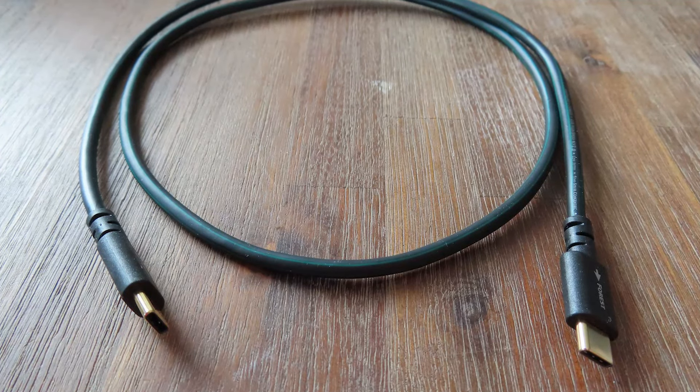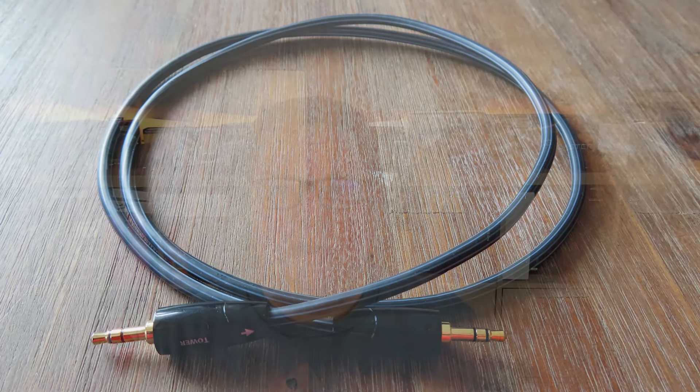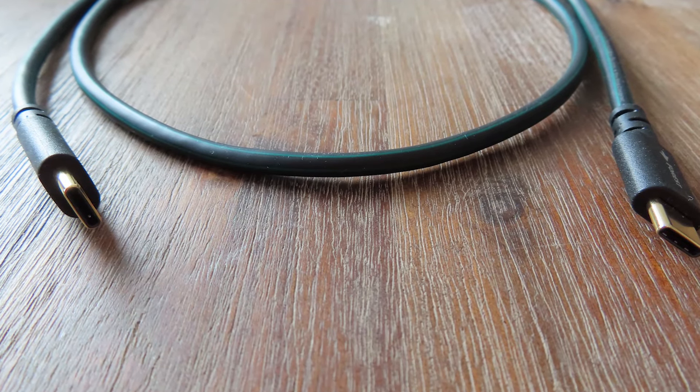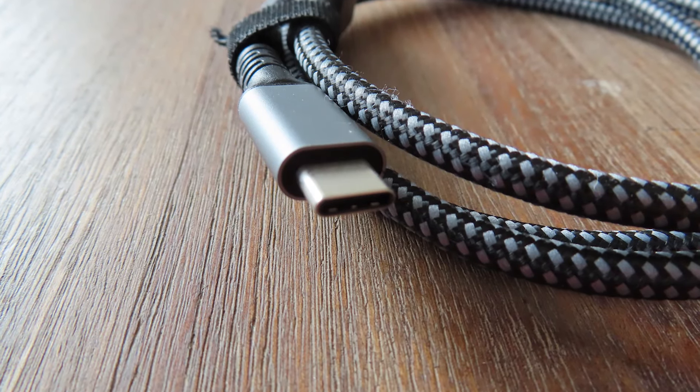Everyone knows the types — those nerdy audiophiles with their audio cables allegedly crafted from elven pubic hair, forged under a full moon by dwarfs in Mount Doom. Often they come with a price tag surpassing that of the rest of the audio system. The claim they make is that using one of those special cables will improve the audio considerably. But how, why, and is there any truth to this? And is such a cable even worth it? In this video, I want to tell you all about that.